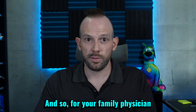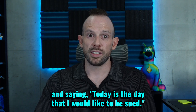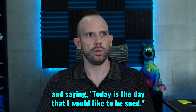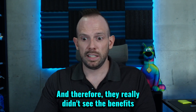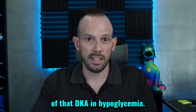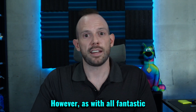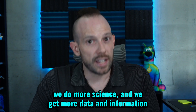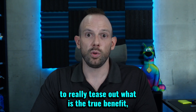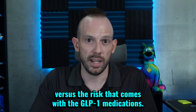We had a marginal benefit in terms of managing blood sugar levels, and then we had this really high-risk potential of leading to death. For your family physician and general clinicians, they're not really waking up each morning saying today is the day I'd like to be sued. Therefore, they really didn't see the benefits outweighing the potential risk of DKA and hypoglycemia. However, as with all great things, we do more science and get more data to really tease out what is the true benefit versus the risk that comes with the GLP-1 medications.